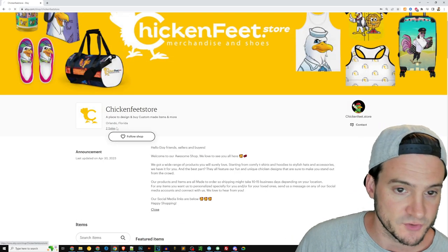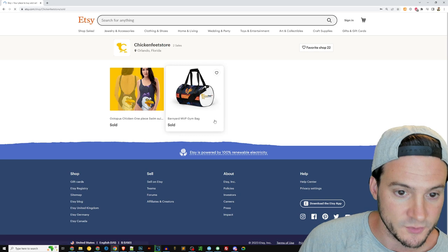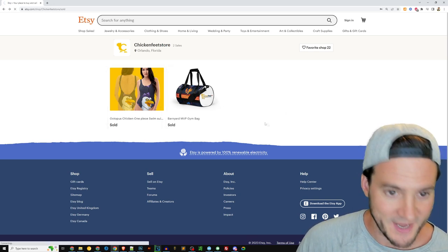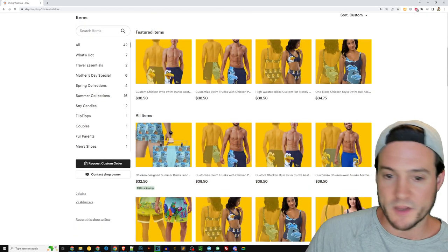You only have two sales so far. Let me check what sold — you sold a gym bag and a swimsuit. Anyways, let's go check out what you've got here for sale.